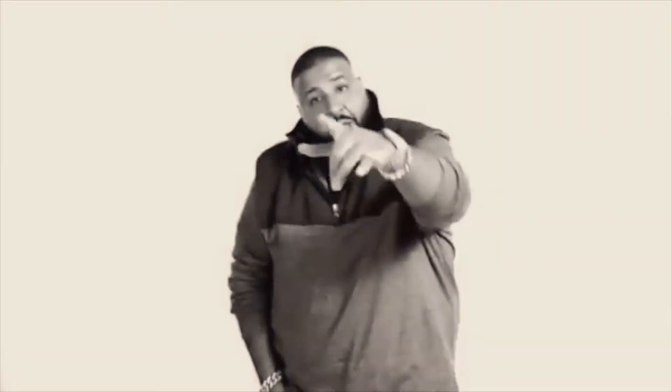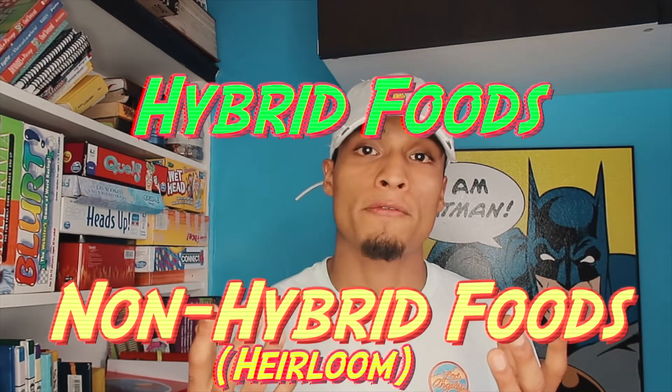What is up all my maniacs out there? How you doing? It's your boy Abner and I'm back with another video.